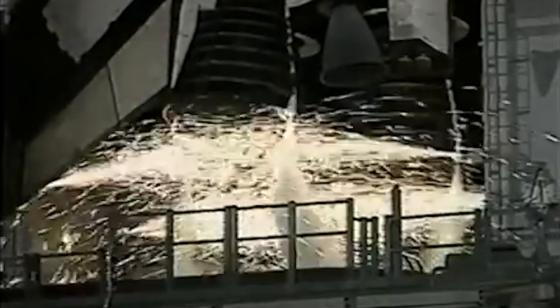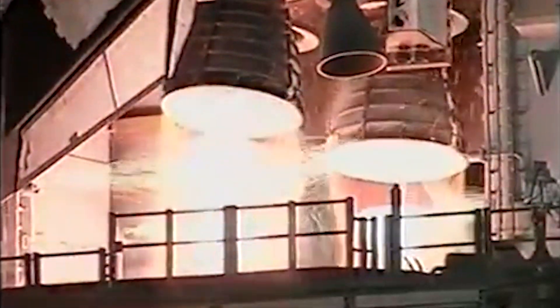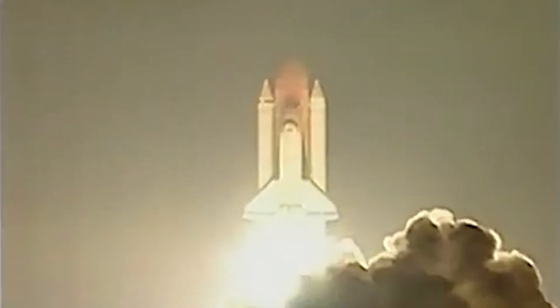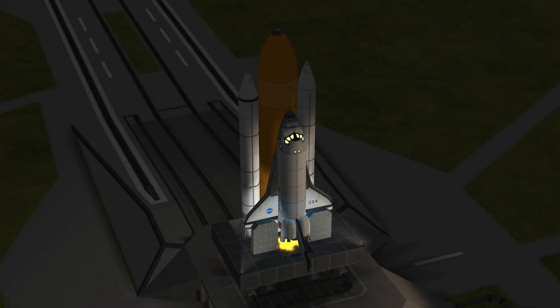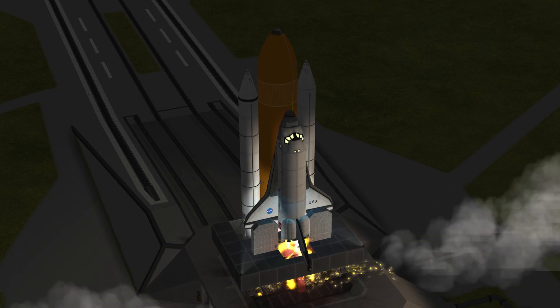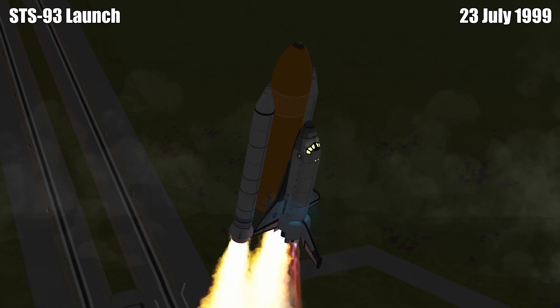12, 11, 10, 9, 8, 7, 6, 5, 4, 3 — we have a go for engine start — zero — we have booster ignition and liftoff of Columbia, reaching new heights for women in X-ray astronomy.